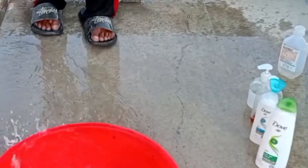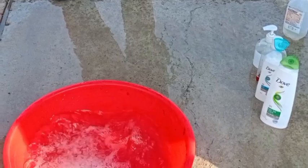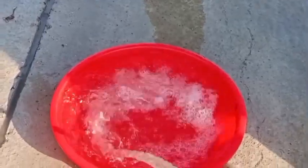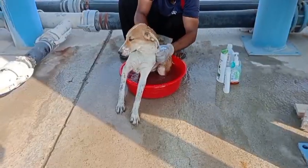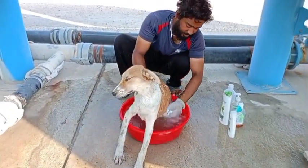They get heat exhaustion and act a little bit weird. I feel really bad seeing the puppies acting differently due to the heat and the extremely hot temperature.